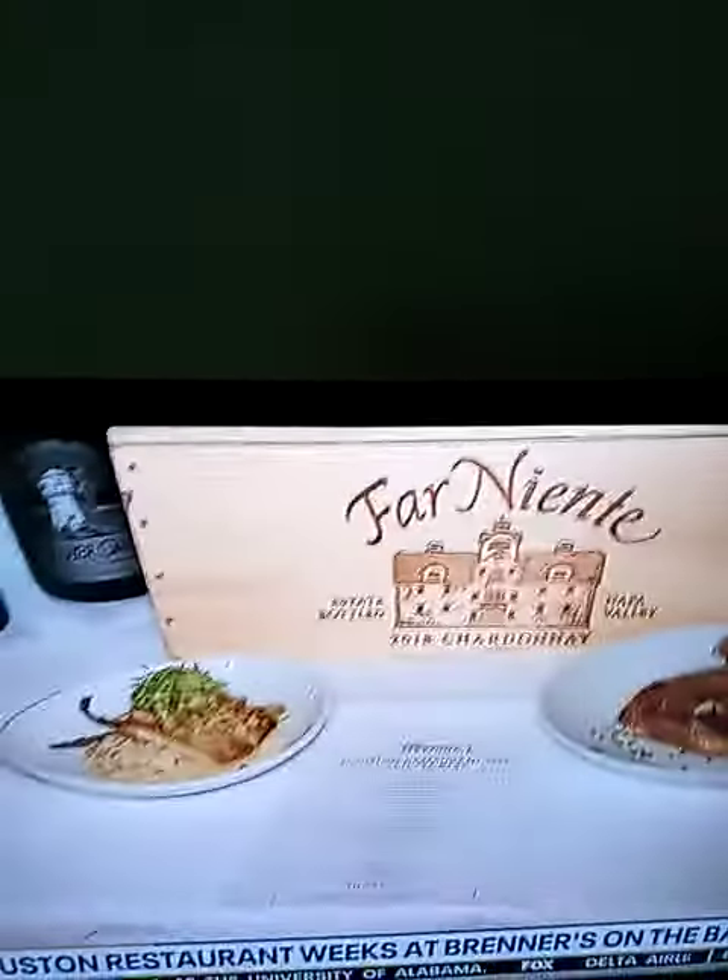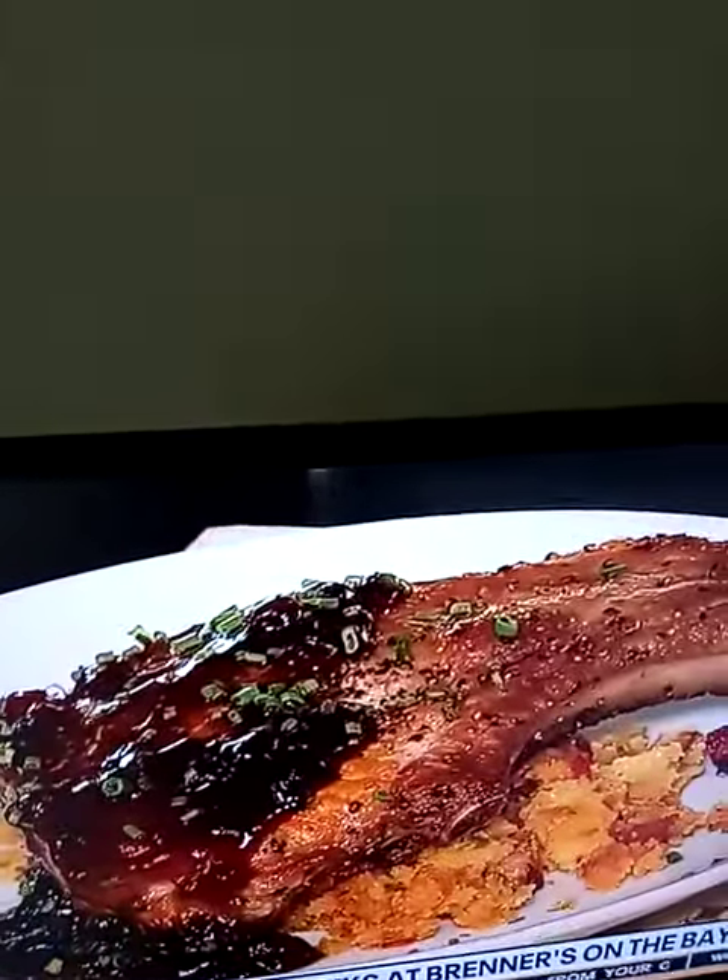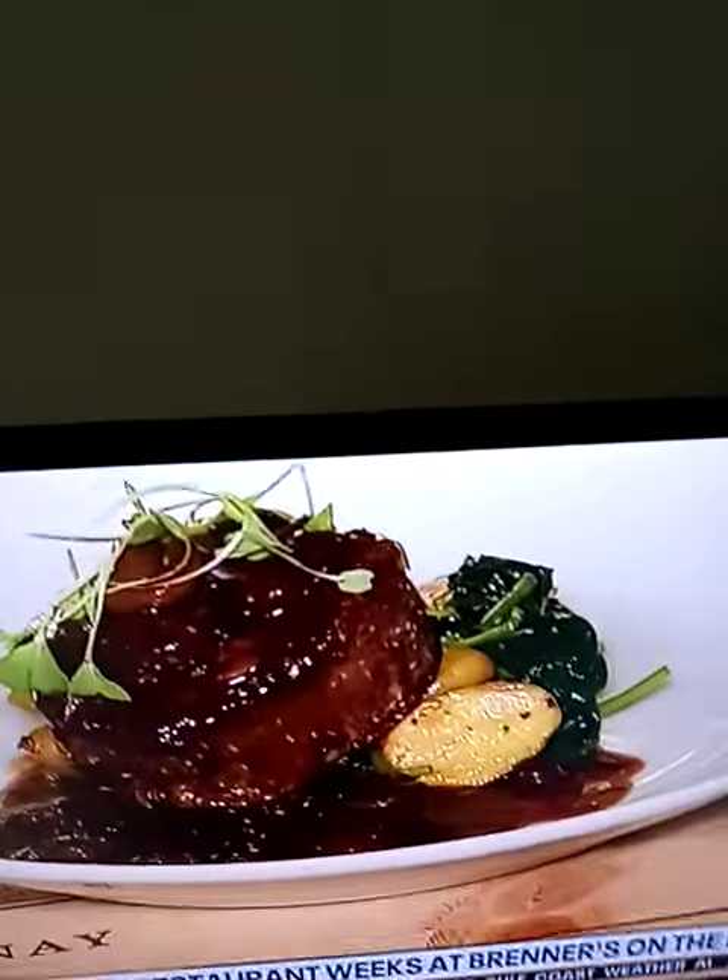For entrees, we'll start with our mahi-mahi — cilantro and macadamia nut crusted, served with pico de gallo grits and an avocado relish on top. Then we have the organic Renaissance Farms roasted chicken, lemon pepper with rosemary and garlic mashed potatoes. Up here we have the pork chop topped off with a jalapeño bourbon glaze with bacon cornbread dressing. And last but not least, one of my personal favorites — our petite six-ounce filet topped off with a mushroom demi-glaze, roasted fingerling potatoes, and sautéed spinach.